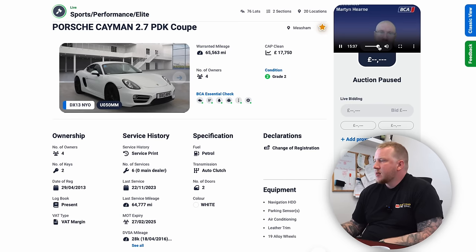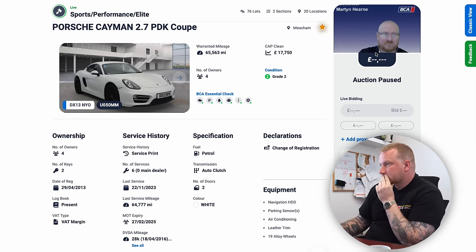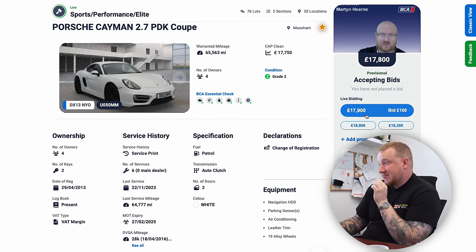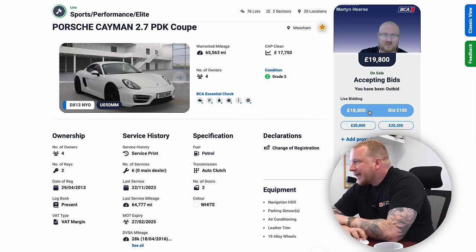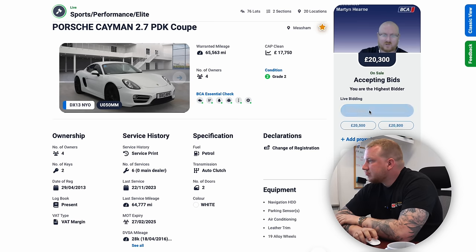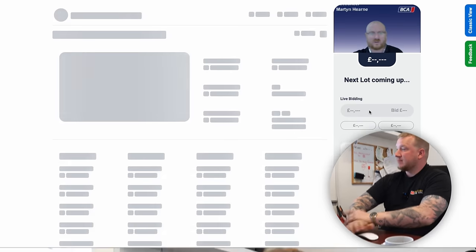Right, here we go. We can go up to £21,000 but I'd rather not. It starts at 17... I haven't even bid yet and it's still at 18.2. I'm going to have to go — and I might not even get it then. 20 and a half — that's me. £20,500 means we've got it for £21,000 all in.